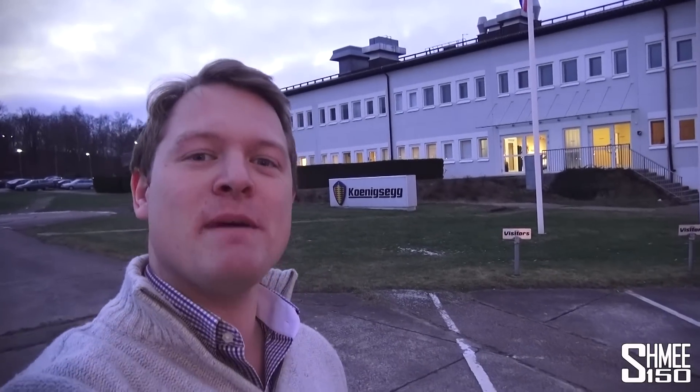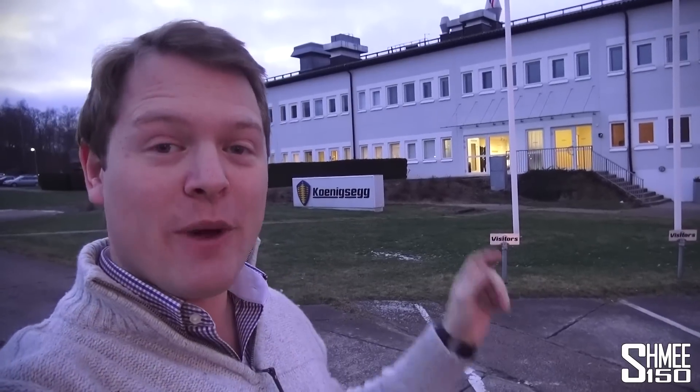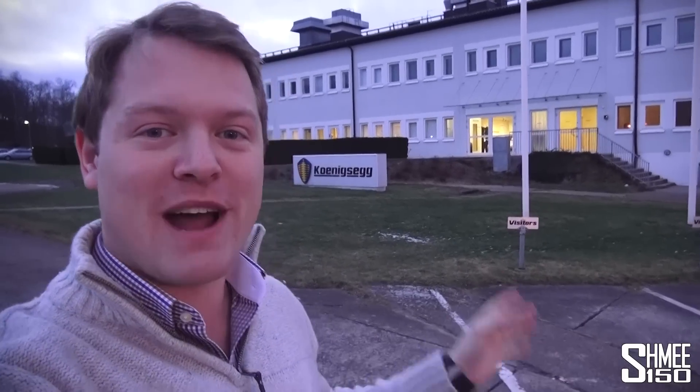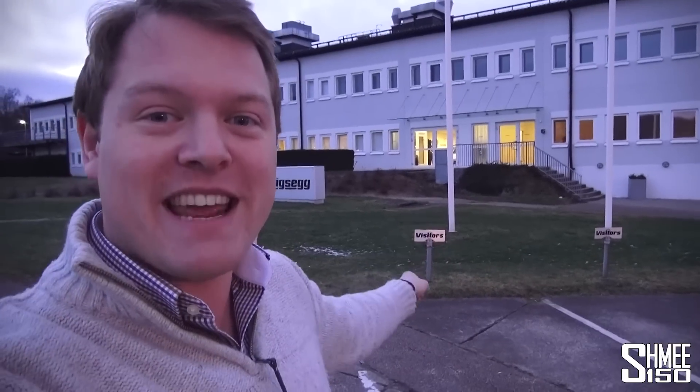Hi guys, I'm Shmi and today I'm in Sweden in Anglholm at the home of Koenigsegg, the legendary hypercar and megacar manufacturer. We're going to be able to take a look around inside the factory. With customer cars being built, there are certain things I can't point the camera at, but we are going to see some pretty special stuff behind the scenes.